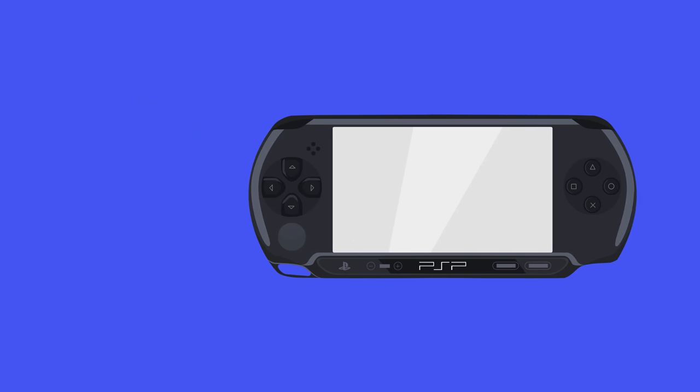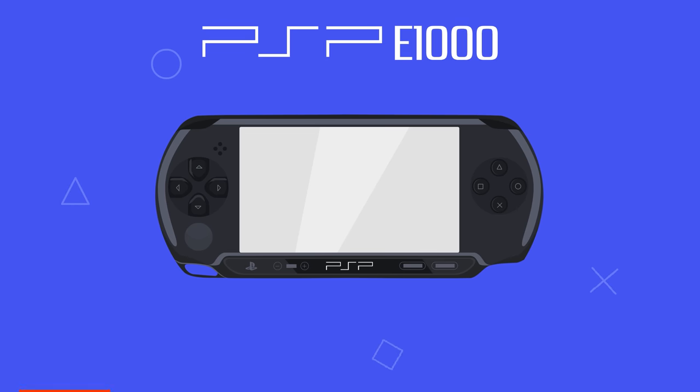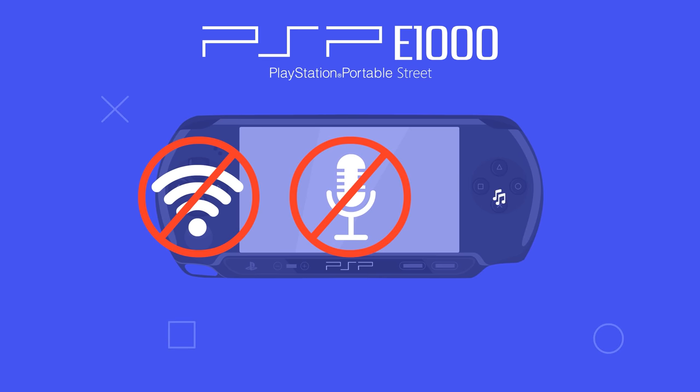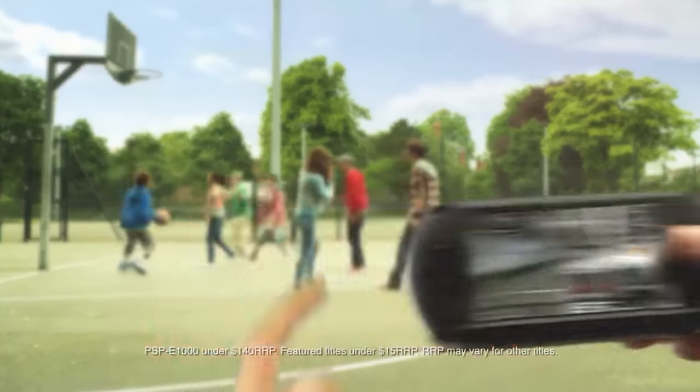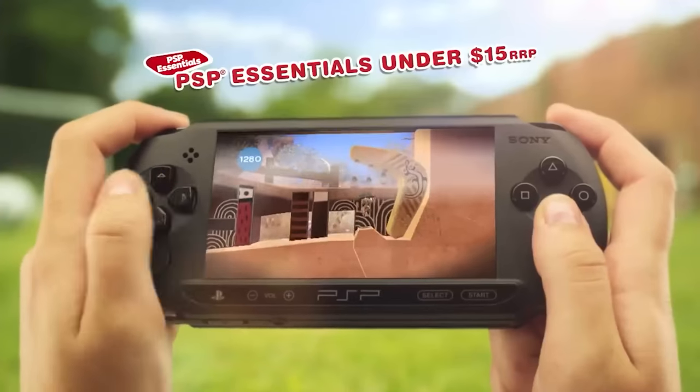Sony's final noteworthy addition of the PSP came in 2011 with the E1000 model, also known as the PSP Street. It was basically a budget, stripped-down version of the PSP, with no Wi-Fi capability, no microphone, and no stereo speakers. It was an okay option for casual gamers who didn't care about online play and didn't want to spend much on a handheld gaming device.